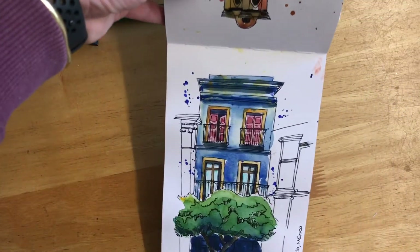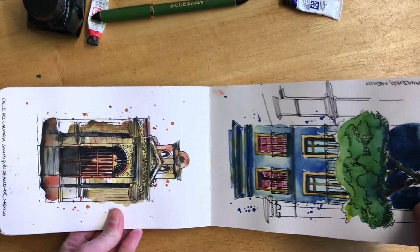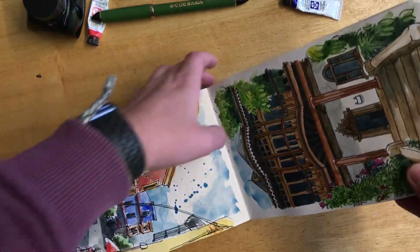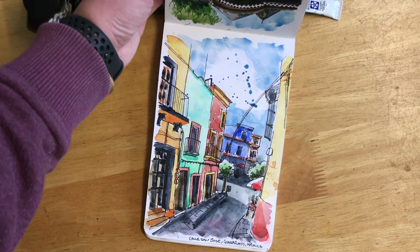And this was another house I saw in Guanajuato City which I just had to draw — it just looked really cool. I didn't get it quite right but it looked cool. And then this is a street scene from Guanajuato as well, again with those super colourful buildings everywhere.